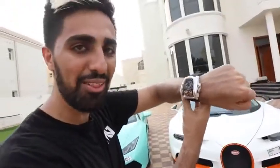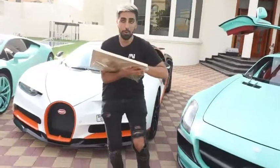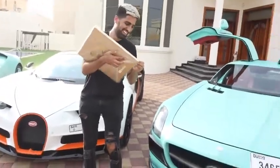On my hand right now is a Bugatti edition watch. Good morning, what is up everyone, welcome back to another vlog. Today is a very exciting day because we actually have something very special coming to our house.